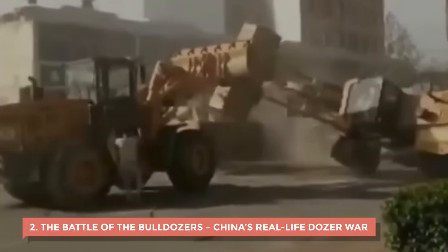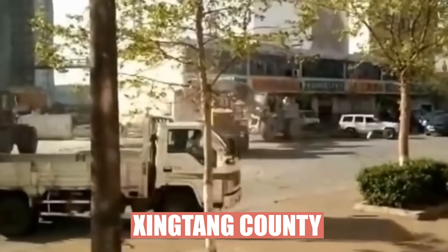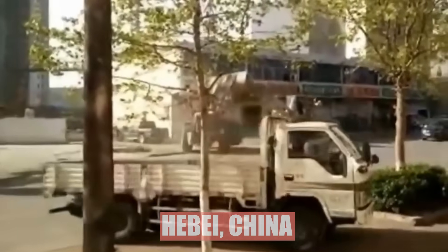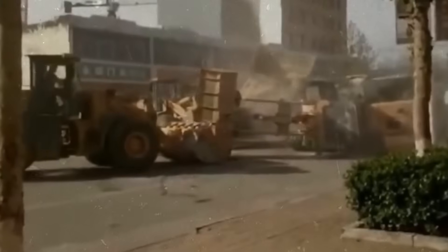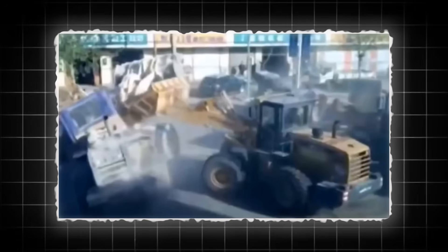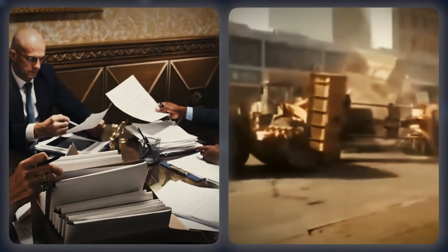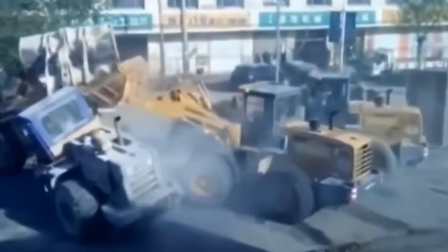2. The Battle of the Bulldozers — China's Real-Life Dozer War. In April 2016, the quiet streets of Xingtang County in Hebei, China, turned into a full-blown machine war. Locals heard the roaring of engines, the grinding of steel, and then saw something no one could believe: a duo of heavy machinery ramming into each other like mechanical bulls. It all started with two rival companies fighting over a construction contract. Instead of lawyers, they brought wheel loaders. Both sides rolled in with their fleets — Lovol and Liugong wheel loaders — and when tempers snapped, the operators went straight for each other.